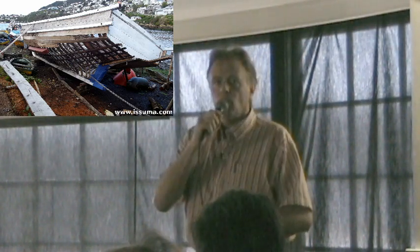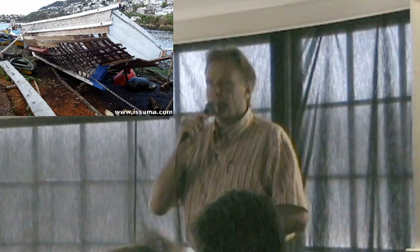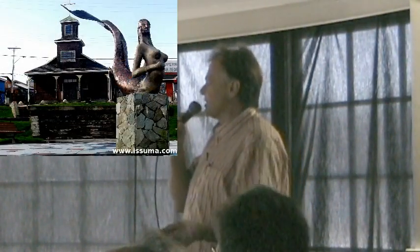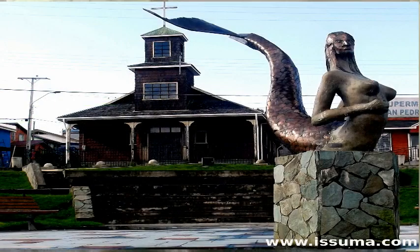We're at 45 degrees south, approximately, at this point. Malinka is a real fishing village — you've got the statue of the mermaid in front of the church.